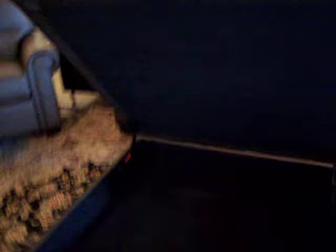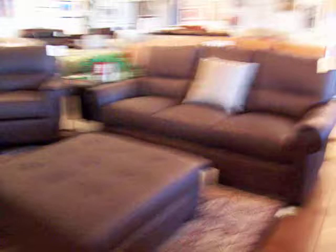Who doesn't need storage for all their trays, games, blankets, and magazines? Is there a lot of storage in there? All the remotes that we play with — very popular. Many styles have the cocktail storage ottomans in different colors. That's a beautiful chocolate brown.